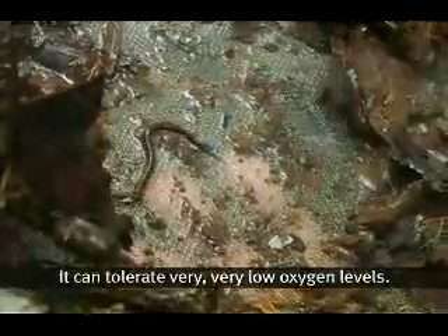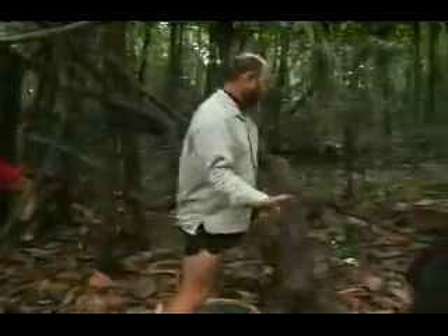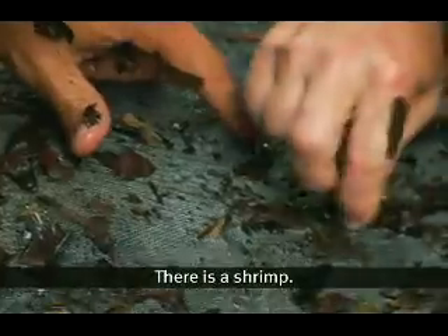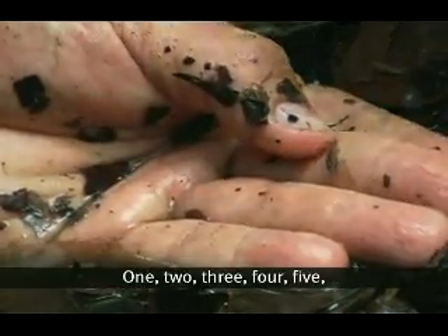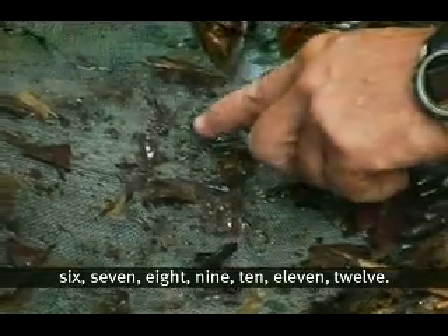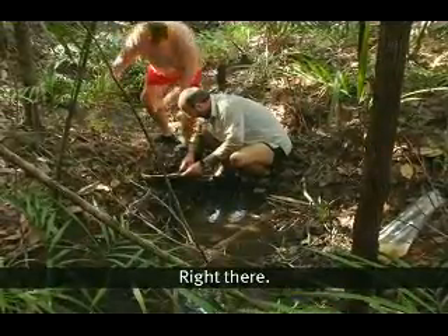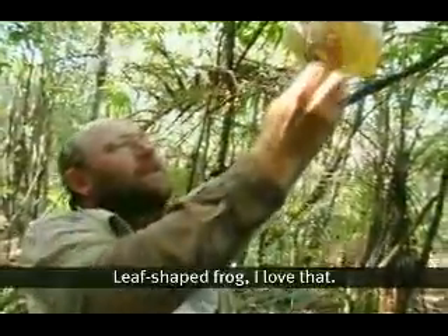Because you can tolerate very, very low oxygen levels. There's a shrimp. Look — one small scoop and we've got twelve creatures right there. The world's ugliest frog — a leaf-shaped frog. I love that.